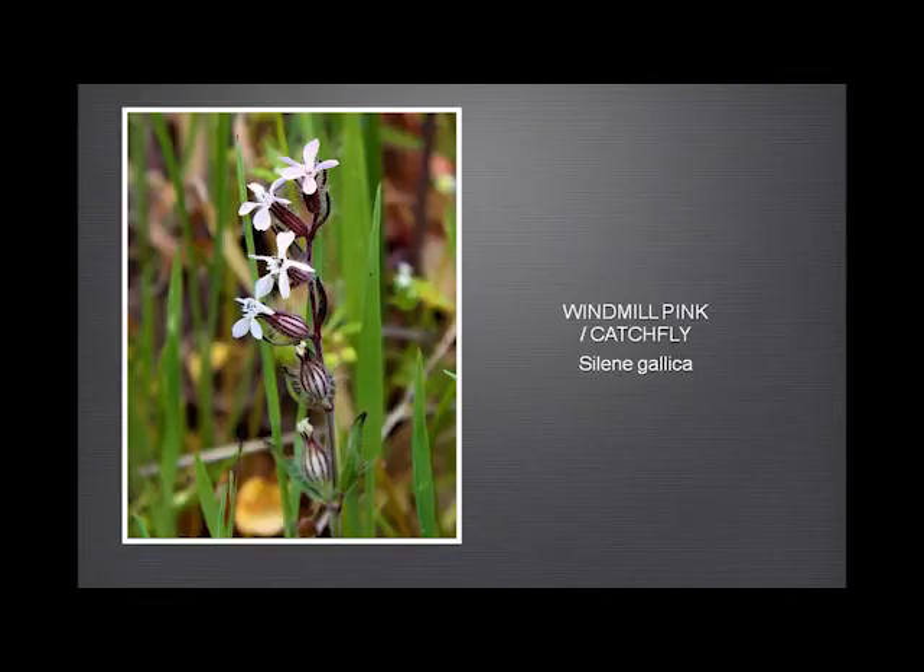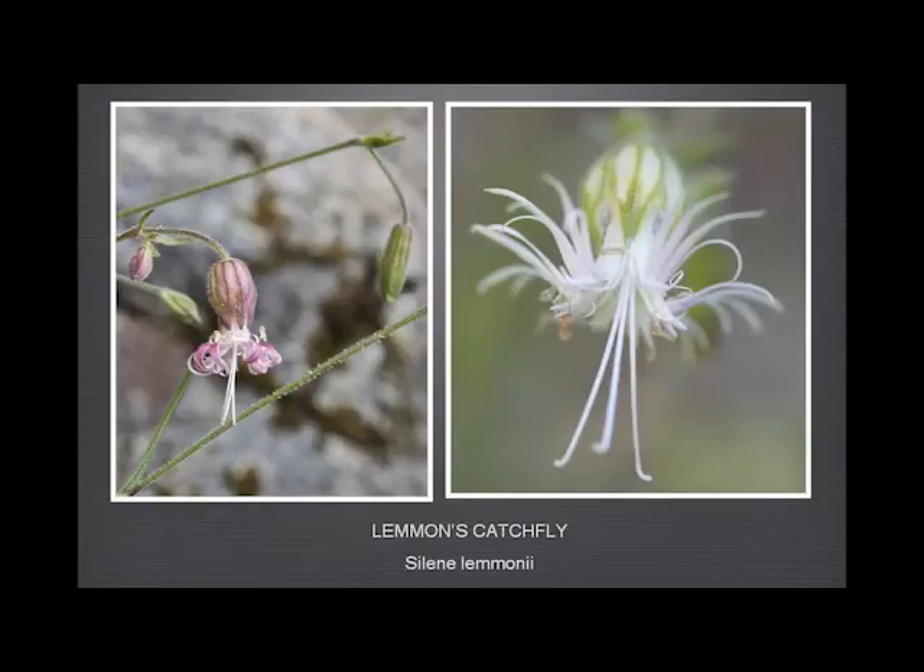And the windmill pink — I'm sure you have here. We also have this rather less common one, the Lemon's catchfly or Lemon's campion, with either a reddish or a green bladder and these extraordinary petals. It's funny how difficult it is to see this flower — it's really very unobtrusive, hiding on banks among other vegetation, but it's lovely when you see it.